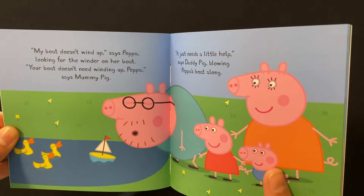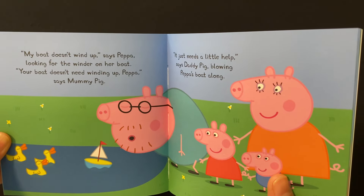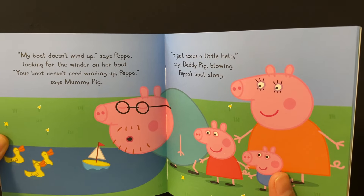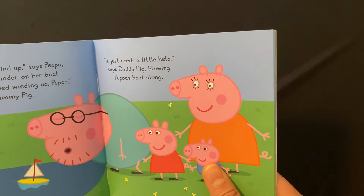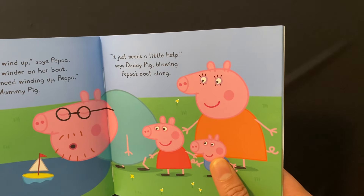My boat doesn't wind up, says Peppa, looking for the winder on her boat. Your boat doesn't need winding up, Peppa, says Mummy. It just needs a little help, says Daddy Pig, blowing Peppa's boat along.